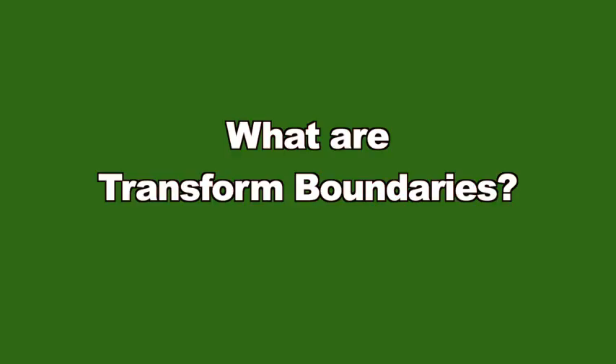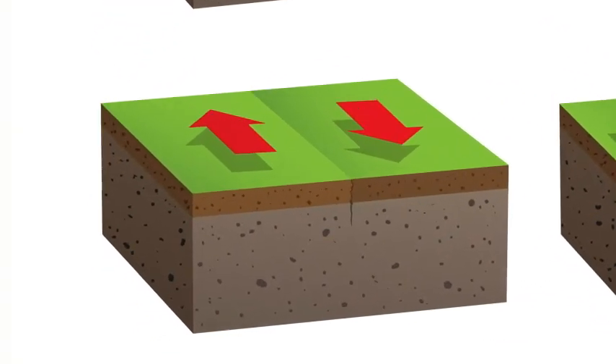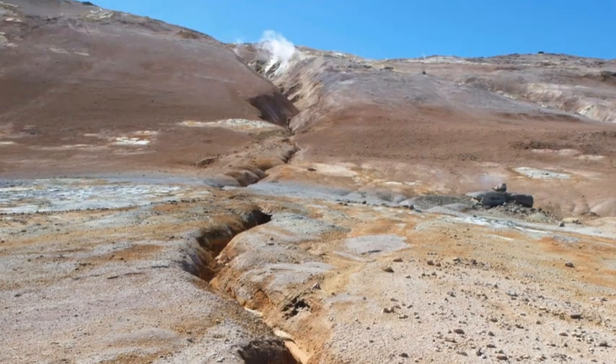What are transform boundaries? Our tectonic plates sure do act like bumper cars — sometimes they collide, sometimes they move away from each other, and sometimes they slide past each other. A transformed boundary is found where two tectonic plates slide past each other. These areas are also called faults. Every once in a while, the two tectonic plates get locked together as they are trying to slide past each other. The locked plates move together to try to get free. The energy created by their movement creates friction, which allows stress or energy to build up below the Earth.